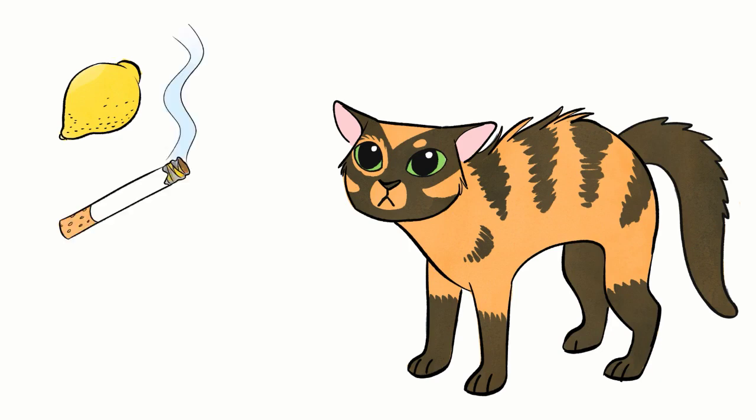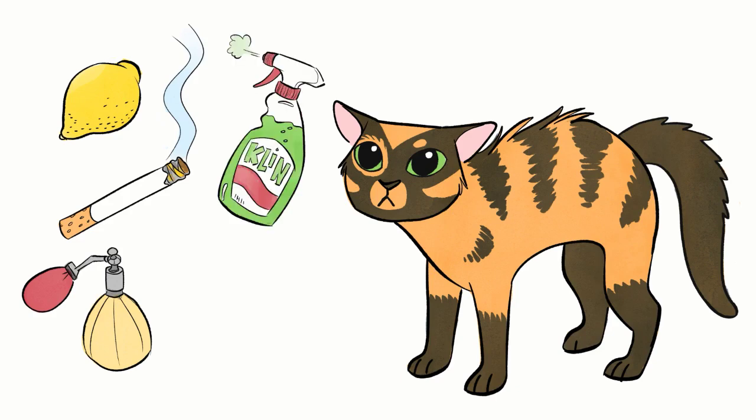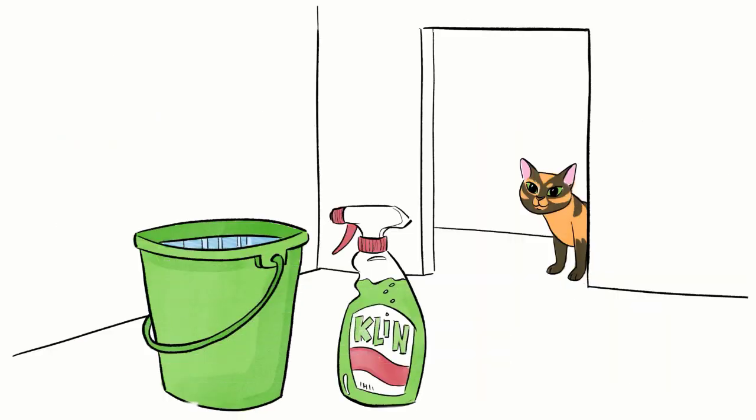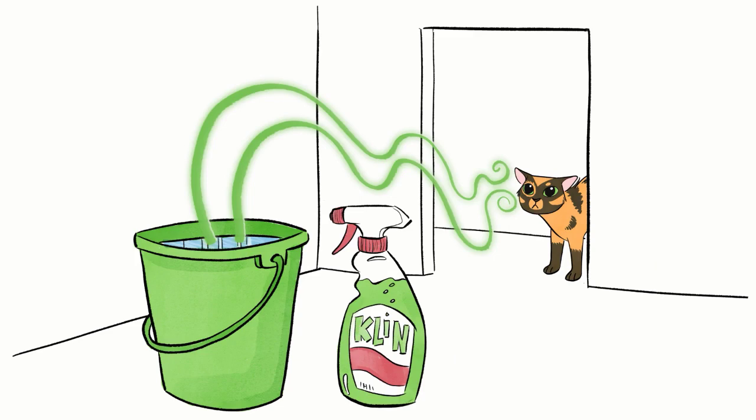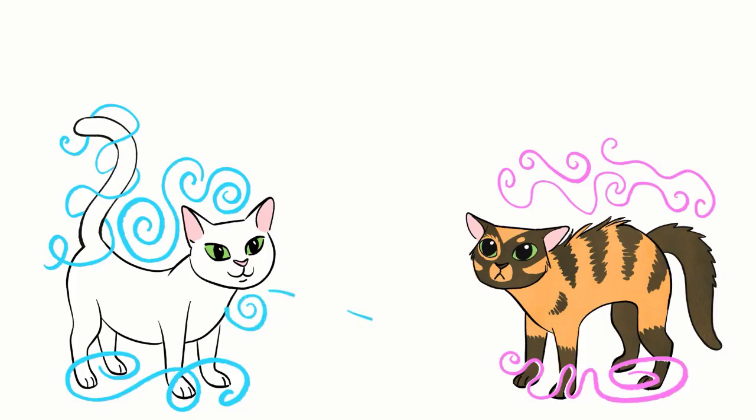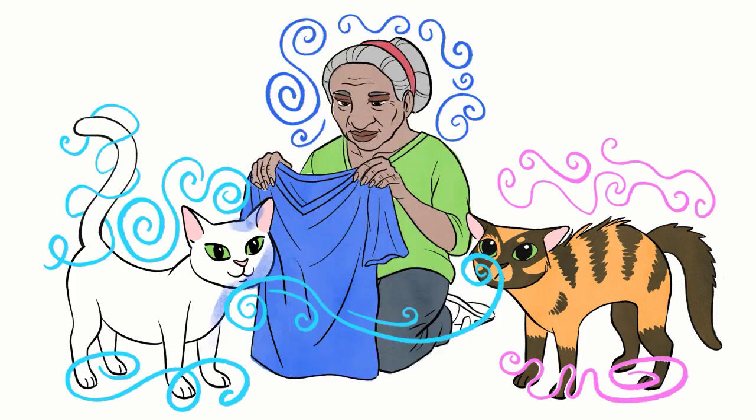Some smells cats often don't like include citrus — included in many cleaning products — tobacco smoke, some perfumes, strong chemical cleaners, and unfortunately sometimes other cats. You can tell if your cat doesn't like one or more of these smells by watching what she does when she encounters one of them. If she flees or avoids rooms where they are used, she may not like them.